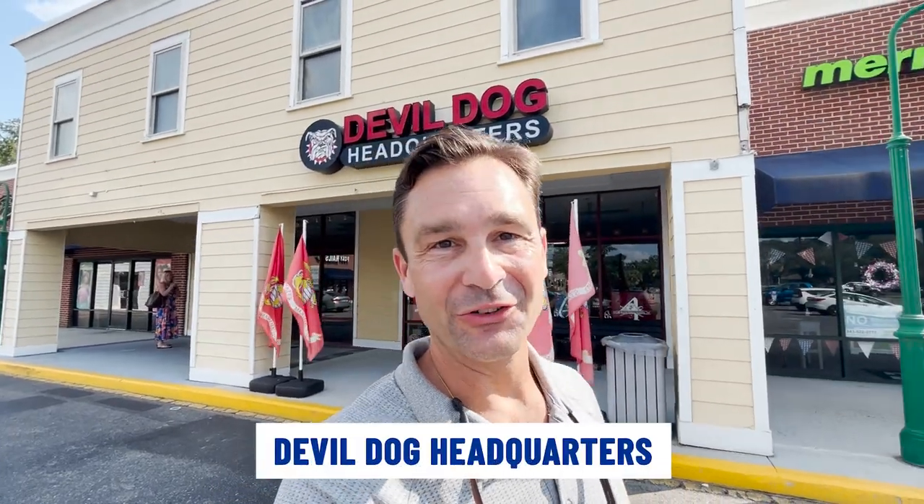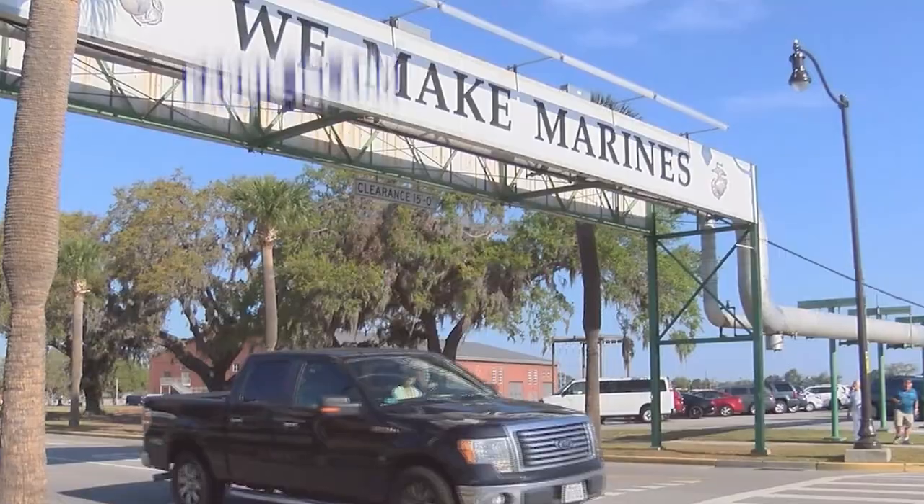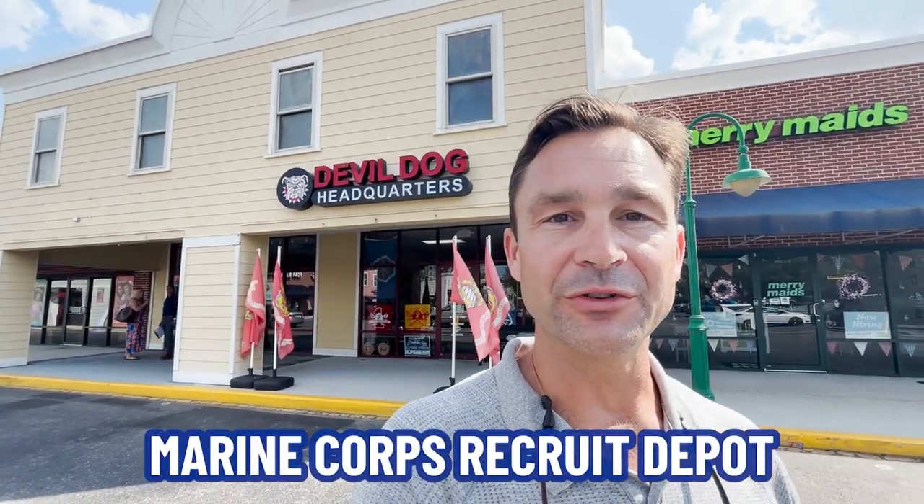Here at Devil Dog Headquarters in Port Royal, we're near Paris Island, which is the Marine Corps recruit depot — it's where US Marines go for basic training. Once they graduate, the new Marines and their families can come here and show their pride by buying some merchandise. If you're in Port Royal, definitely stop in to Devil Dog Headquarters.